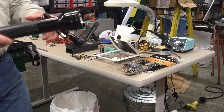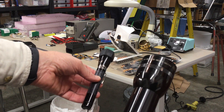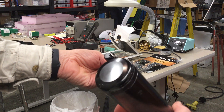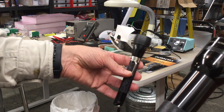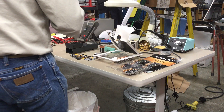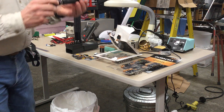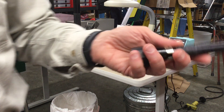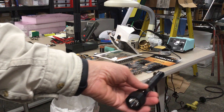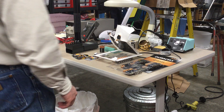Both of these Maglite flashlights have been damaged by Duracell batteries. Fortunately, it was caught early enough that I was able to clean them up internally and make them work. But if it had gone much longer, it would have been a problem. I did have another one of these exact flashlights where Duracell batteries leaked so badly that it just had to be thrown in the garbage.